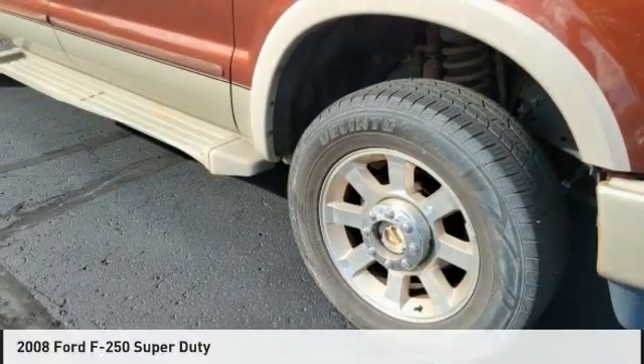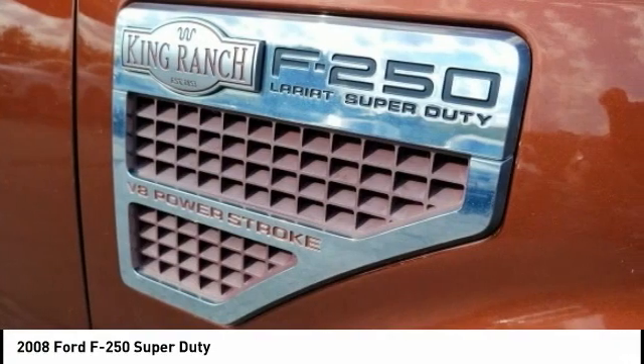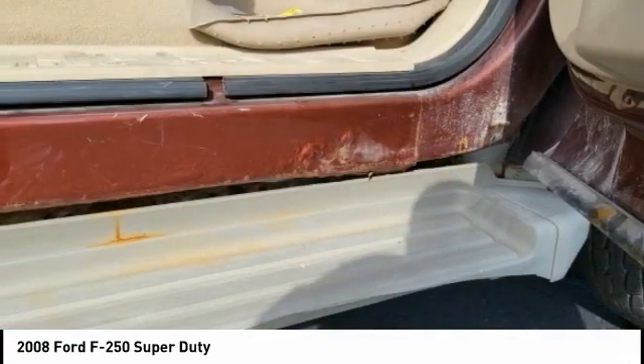We are pleased to show you the 2008 F-250 Super Duty — head-to-head fuel efficiency, head-to-head towing, head-to-head torque. Ford F-250 Super Duty.